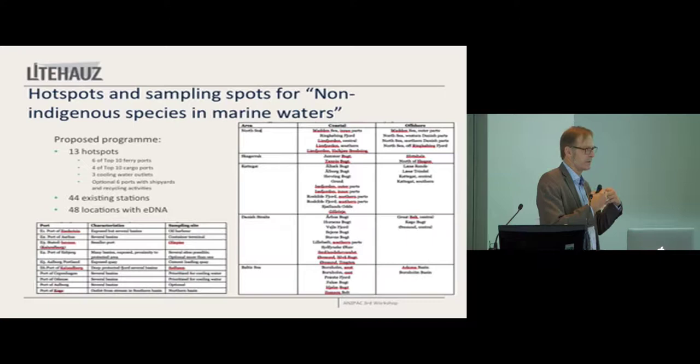It's basically a coastal zone program and an open sea program. But we added hotspots — these are all ports. So that was part of our proposal: to add to these 44 existing stations, 13 hotspots.